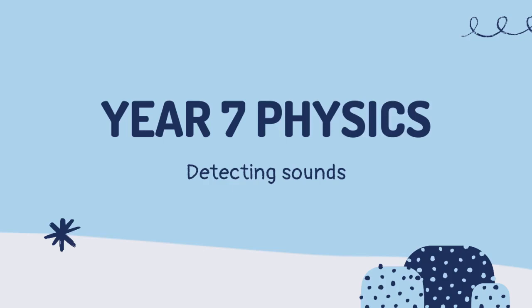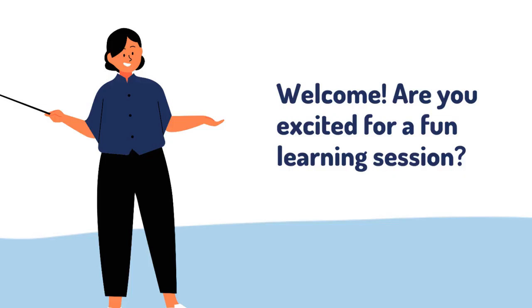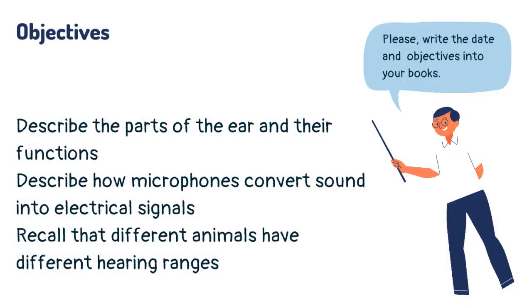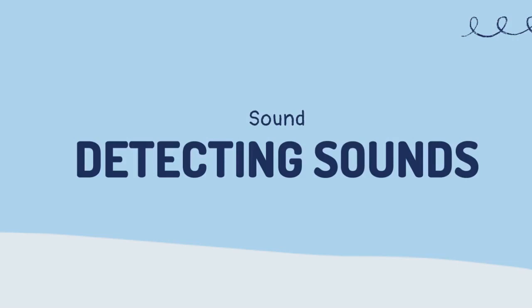Year 7 physics. Welcome. Are you excited for a fun learning session? Make sure you have your book and a pen before we start. Today you are going to learn about the ear — detecting sounds.